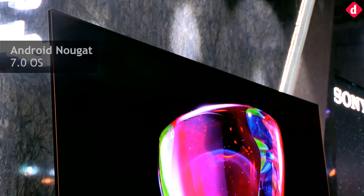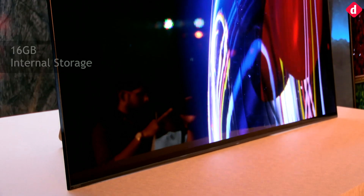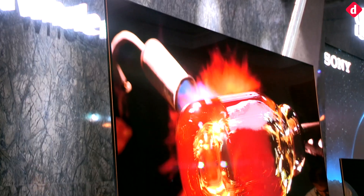The two run on Android 7.0 Nougat with Sony's own user interface and offer support for the Google Play Store. It offers 16GB of inbuilt storage. Other features include voice search, built-in Chromecast, and screen mirroring via Miracast.